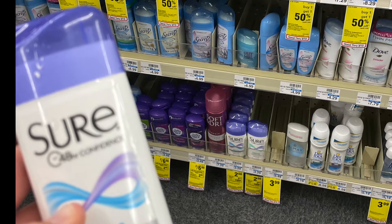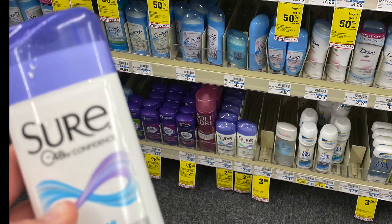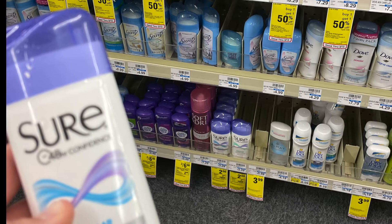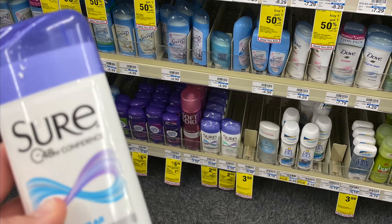First item is an easy freebie — it's the Sure Deodorant. It's $2 this week, and then you're going to get a $2 extra buck back, making it completely free. If you have other extra bucks, you can roll it so you won't pay any money out of pocket for it.